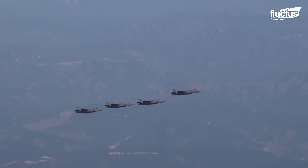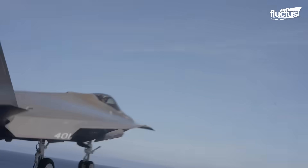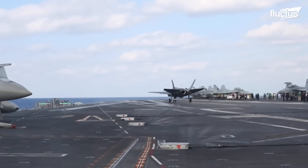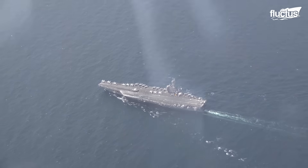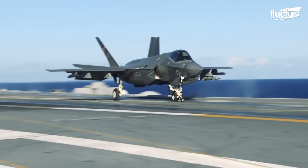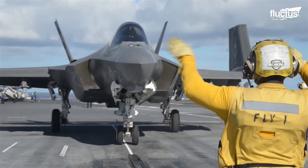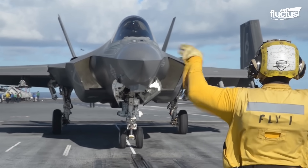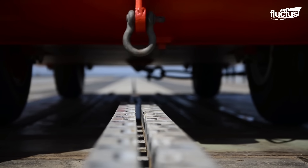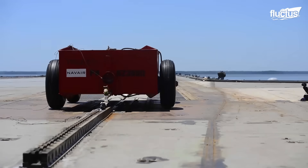The F-35C's unique design makes it ideally suited for carrier-based operations, including arrested landings and catapult takeoffs. The catapult launch process is a breathtaking display of precision engineering and cutting-edge technology. Once the pilot is in position, the launch crew carefully positions the aircraft on the catapult. The aircraft must first be secured to the catapult with a launch bar to the shuttle, a mechanism that travels along the catapult track. This bar is locked into place using a hydraulic mechanism that generates up to 90,000 pounds of force to ensure a secure fit.